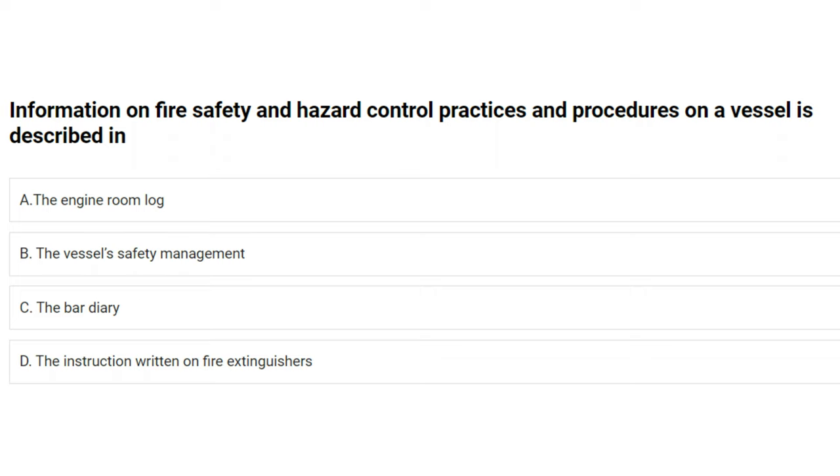Information on fire safety and hazard control practices and procedures on a vessel is described in: A) the engine room log, B) the vessel's safety management, C) the bar diary, D) the instruction written on fire extinguishers. The answer is B: the vessel's safety management.